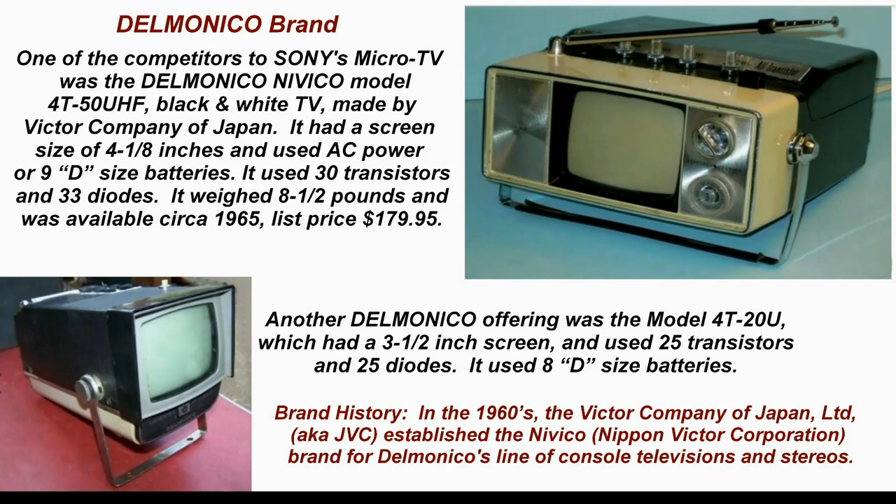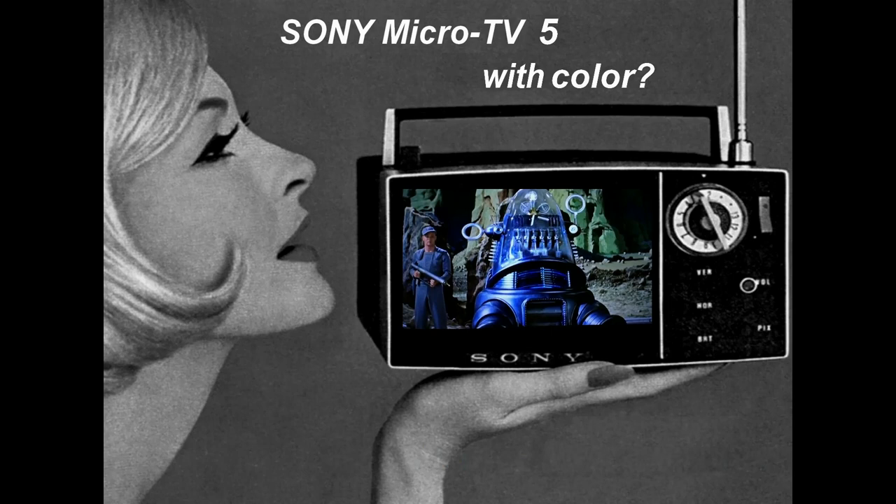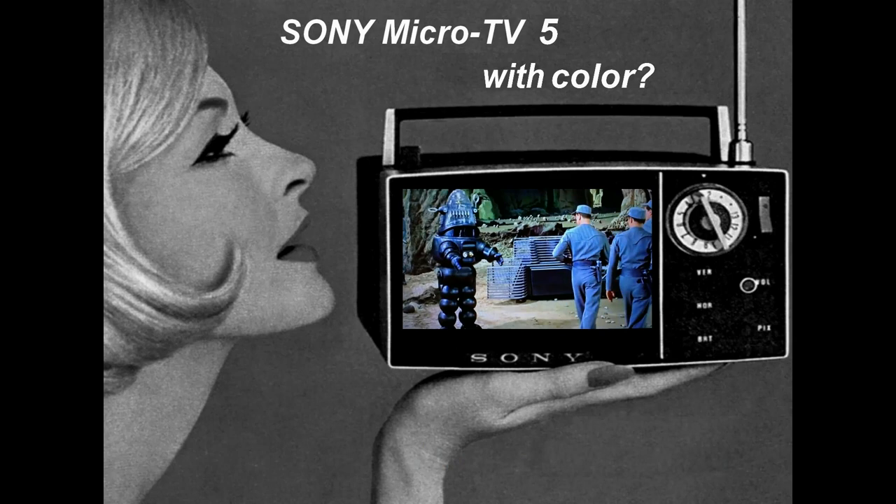"Welcome to Altair 4, gentlemen. I am to transport you to the residence. Will you get in, gentlemen? Passengers will please fasten their seatbelts."